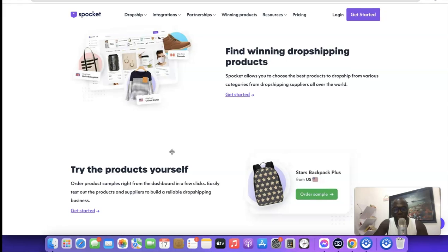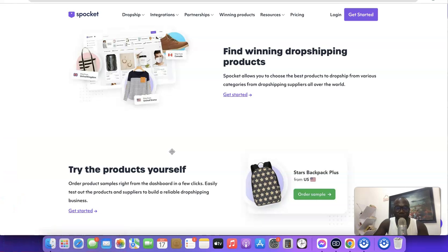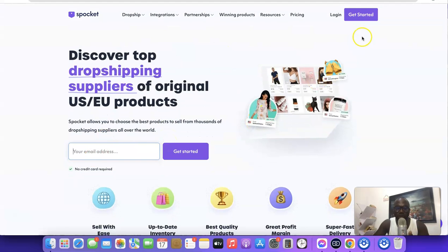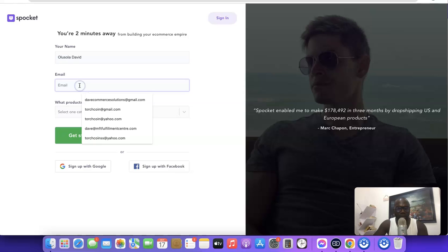To get started with Spocket, if you don't have an account already, I'm going to add a link at the description of the video. Click the link and you're going to see a page where you click on 'Get Started'. You'll want to enter your name and then your email address.